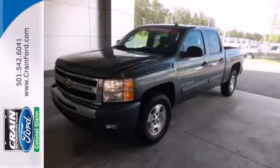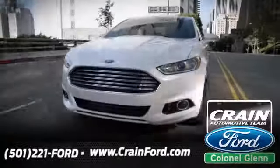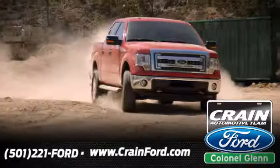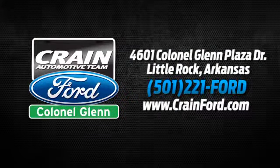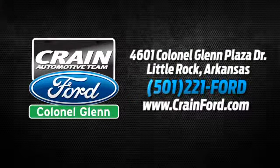Take it for a test drive today. Crane Ford Colonel Glenn — we look forward to meeting all your automotive needs. We're conveniently located at 4601 Colonial Glenn Plaza Drive in Little Rock, Arkansas.